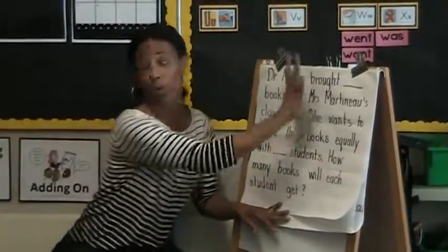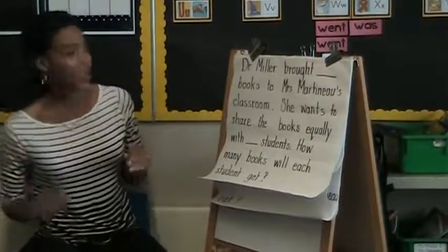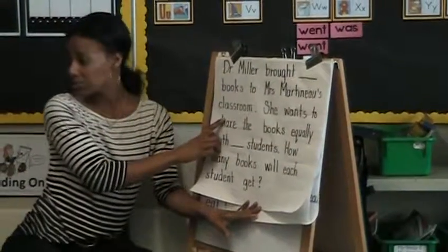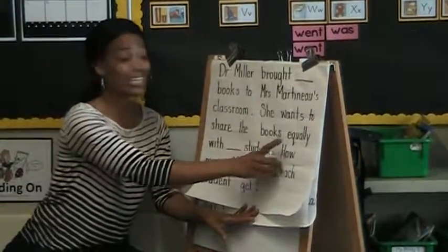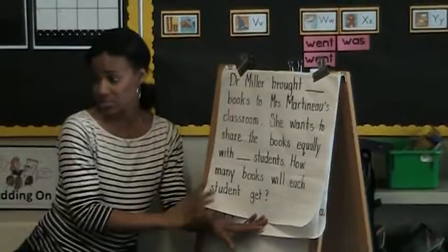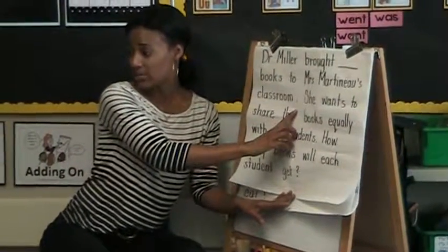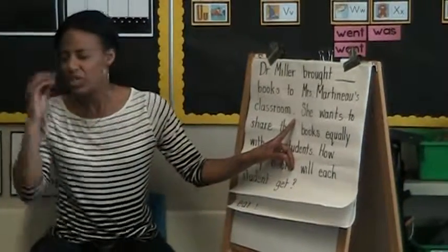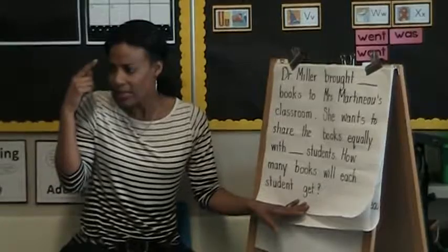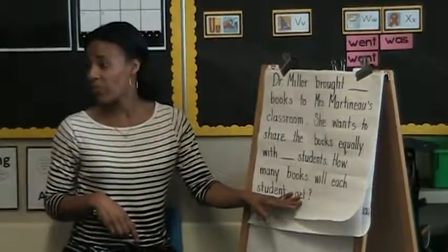The first thing I'm going to do is read the whole problem. Then I'm going to go back and read it line by line, and then I'm going to tell you what I just read. So watch how that goes. Dr. Miller brought blank books to Mrs. Martineau's classroom. She wants to share the books equally with blank students. How many books will each student get? Did you see how I read the whole thing? Now I'm going to go back and read and stop at the ending punctuation. And when I get to the ending punctuation, I'm going to envision — I'm going to make a picture in my head of what's happening in that sentence. Because if I can make a picture in my head or envision, that helps me understand the problem better.